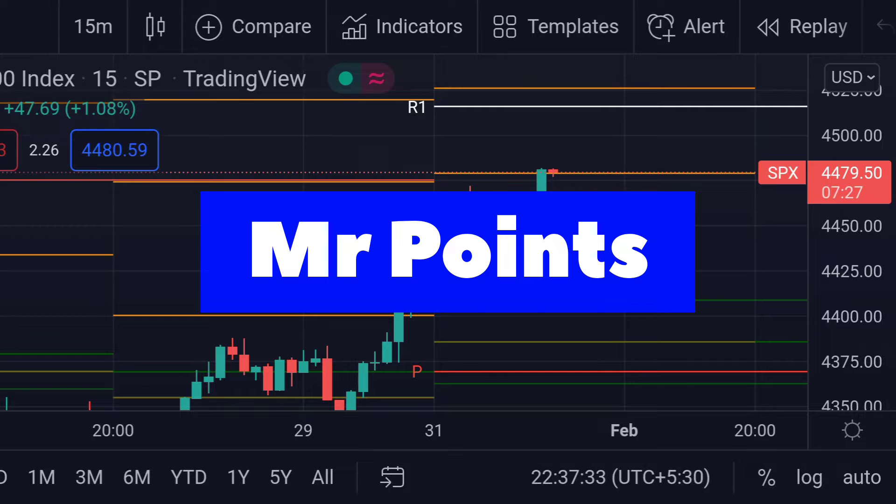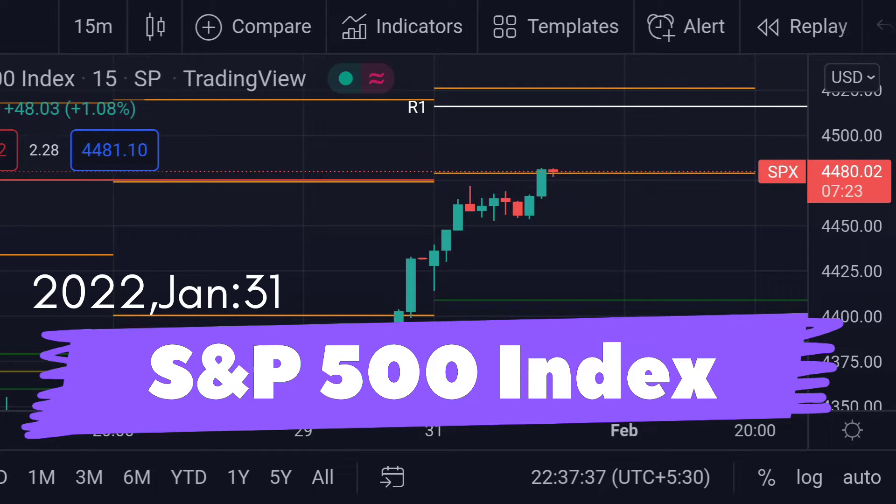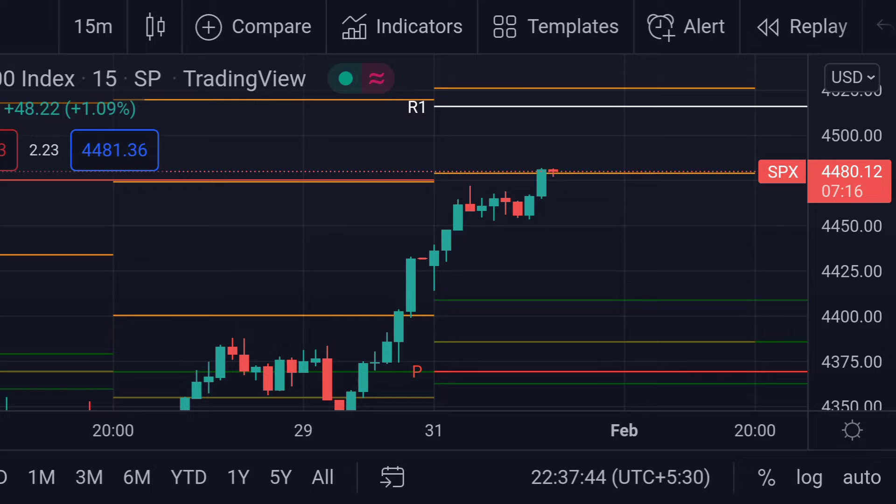Hello guys, welcome to Mr. Points. Let's check out the S&P 500 index important ranges as of January 31st. It is currently trading at 4479.96 and also trading near its resistance.